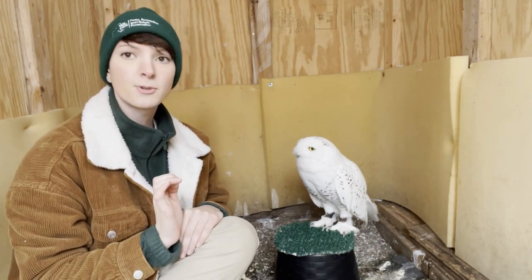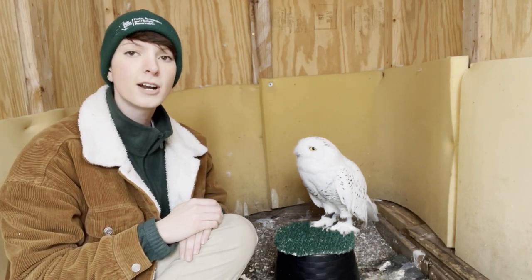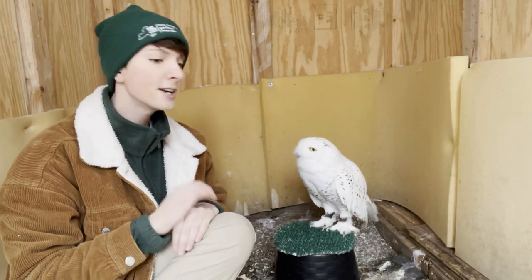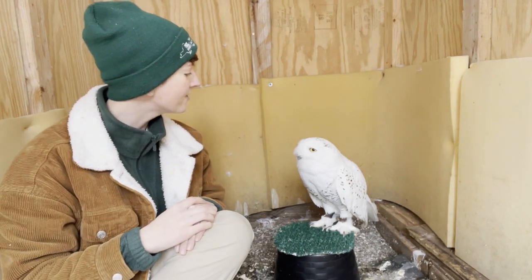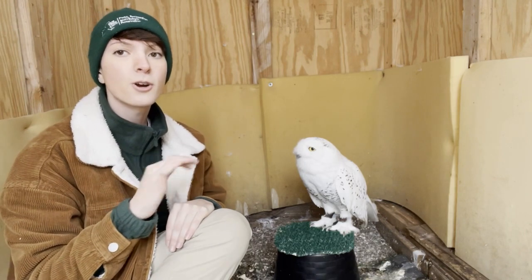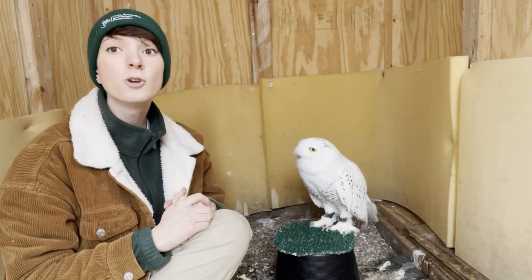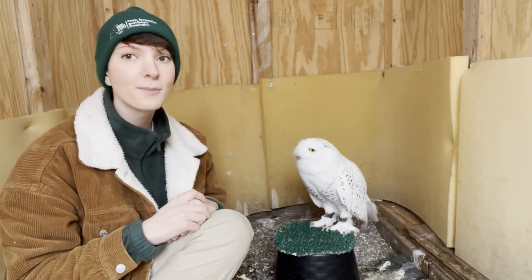On summers when lemming populations are particularly high, that's when a lot of baby snowy owls are born. When winter comes and it's time for these first-year snowy owls to hunt and find their own territory, their parents kick them out. Sometimes they do a little world traveling — these guys have been known to migrate as far south as Hawaii, but typically they hang around southern Canada, northern New York, and the midwestern states. Right now as I'm filming this video, there is actually a snowy owl in New York City causing quite a stir in the bird community.